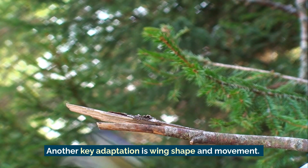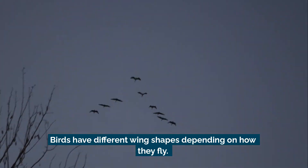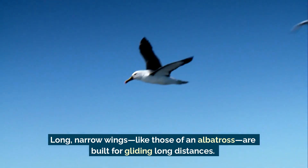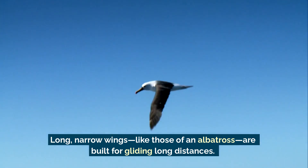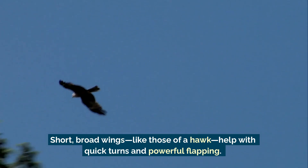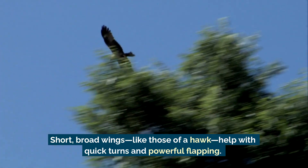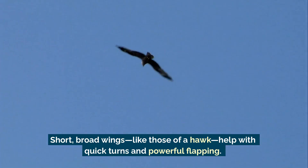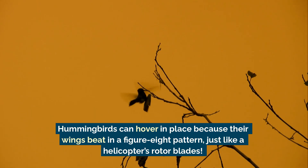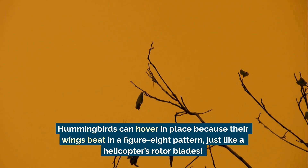Another key adaptation is wing shape and movement. Birds have different wing shapes depending on how they fly. Long, narrow wings, like those of an albatross, are built for gliding long distances. Short, broad wings, like those of a hawk, help with quick turns and powerful flapping. Hummingbirds can hover in place because their wings beat in a figure-eight pattern, just like a helicopter's rotor blades.